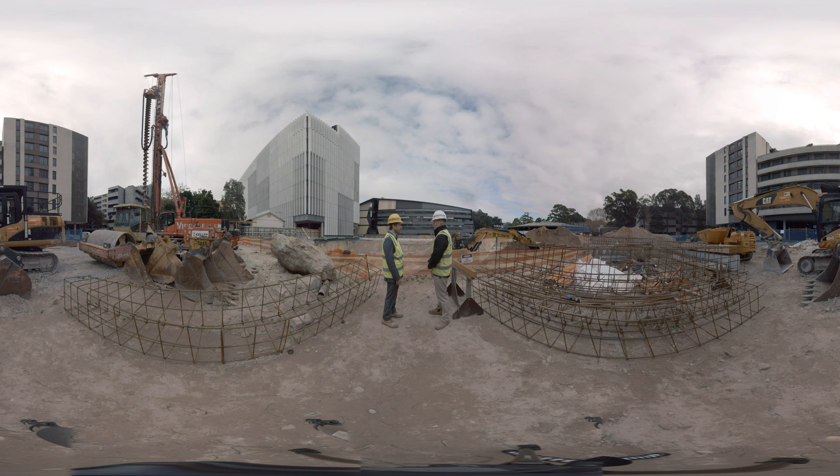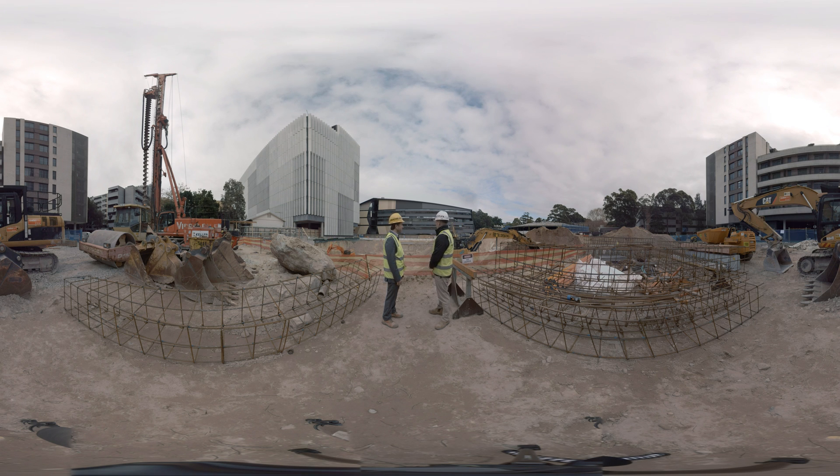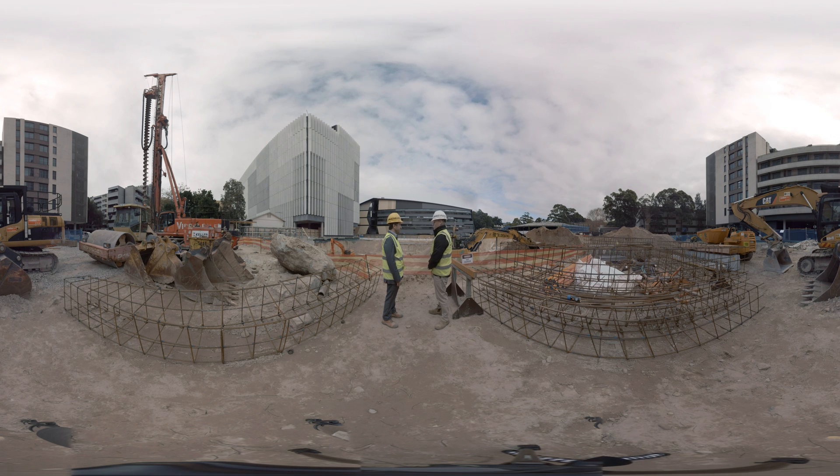The building is a science and engineering building, so it will be a research teaching facility which will accompany the material science and engineering building. It's approximately 25,000 square metres of building area, predominantly all concrete construction, and it will finish looking exactly the same as the material science and engineering building.